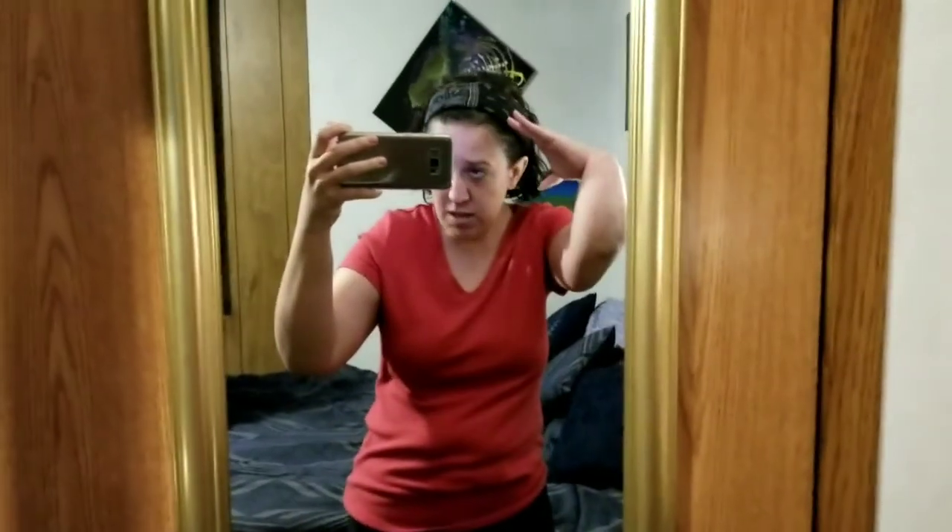Time for my outfit of the day. I've got a bandana printed headband, basic red t-shirt showing spillage, black jeans, and a red belt that doesn't go with my t-shirt at all.